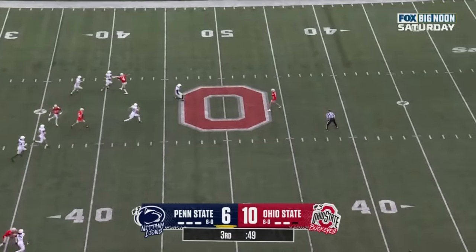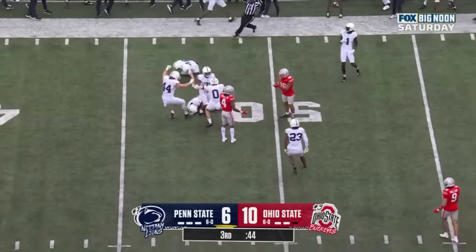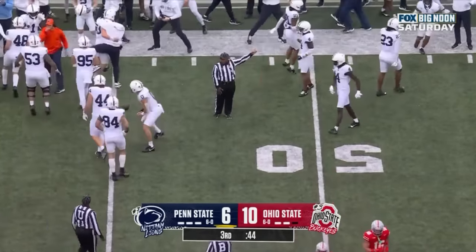Ballard ready to return, lets it take a bounce and it bounces laterally. They say it touched Ohio State's Julian Flemming.